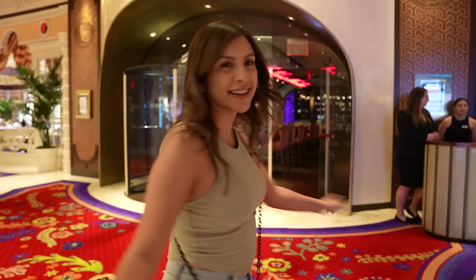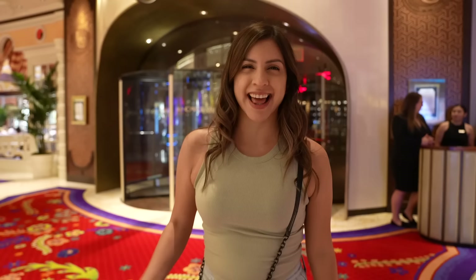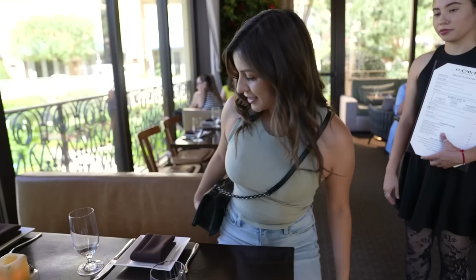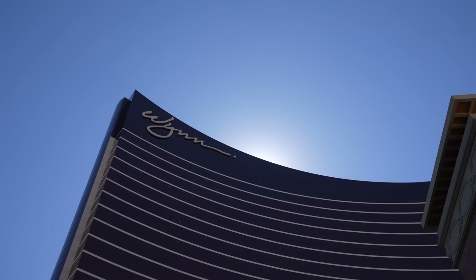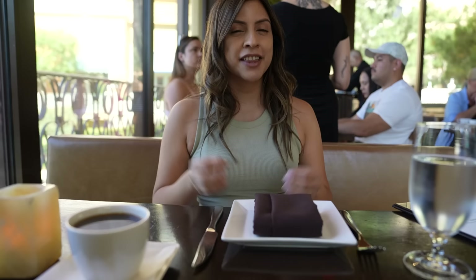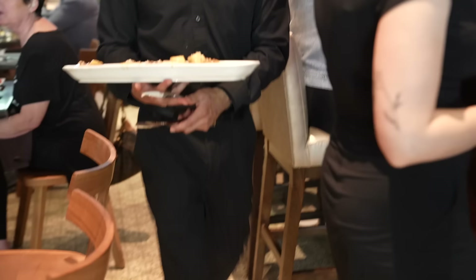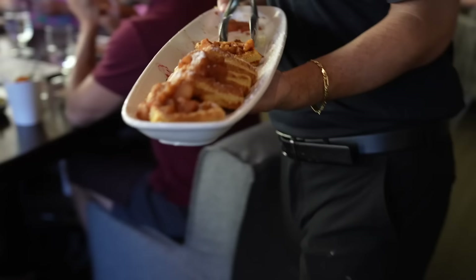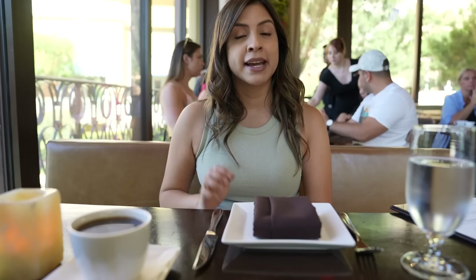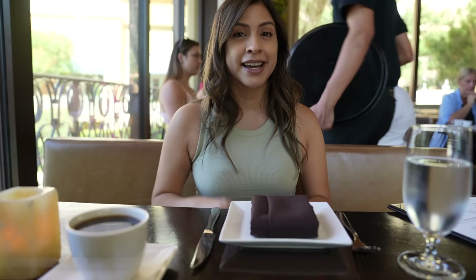Brand new day — this time we're going to do all you can eat. We are now at the Wynn at La Cove. I know it looks like La Cave, but it's La Cove. They have a very different brunch style — they call it butler-style tray pass brunch. Just like it sounds, different people come around with trays of different food, and if you like what you see you can grab it and put it on your table. It is $54 for adults and $34 for children 12 and under, and you get a 90-minute limit.